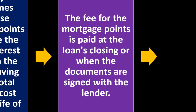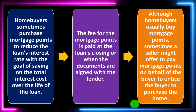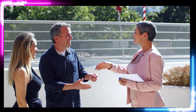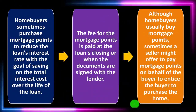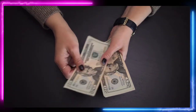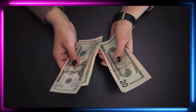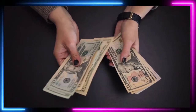The fee for mortgage points is paid at the loan's closing, when the documents are signed with the lender. Although home buyers usually buy mortgage points, sometimes a seller might offer to pay mortgage points on behalf of the buyer to entice the buyer to purchase the home. This is where things get a little more complicated — the seller is paying the points as part of the agreement.